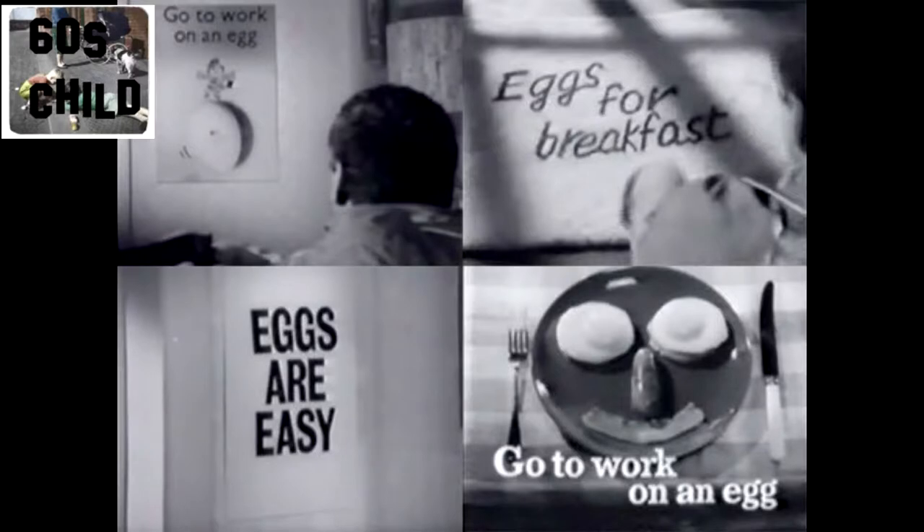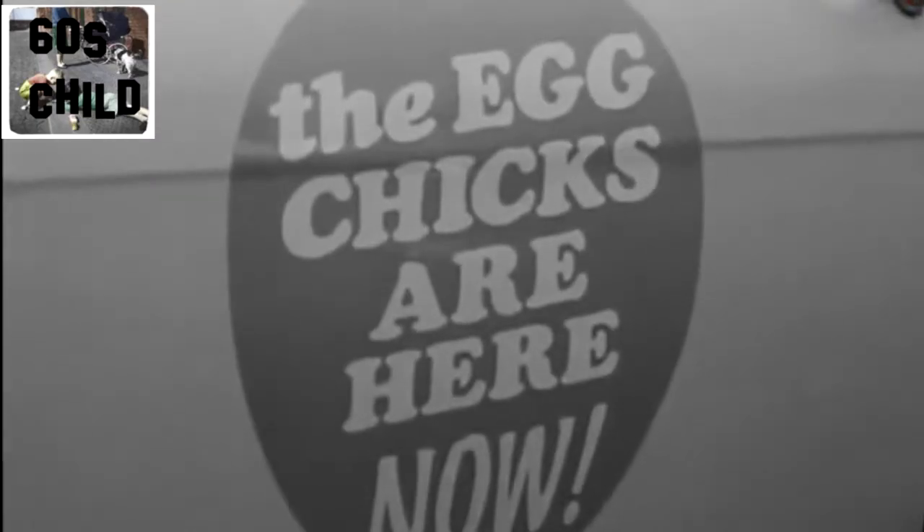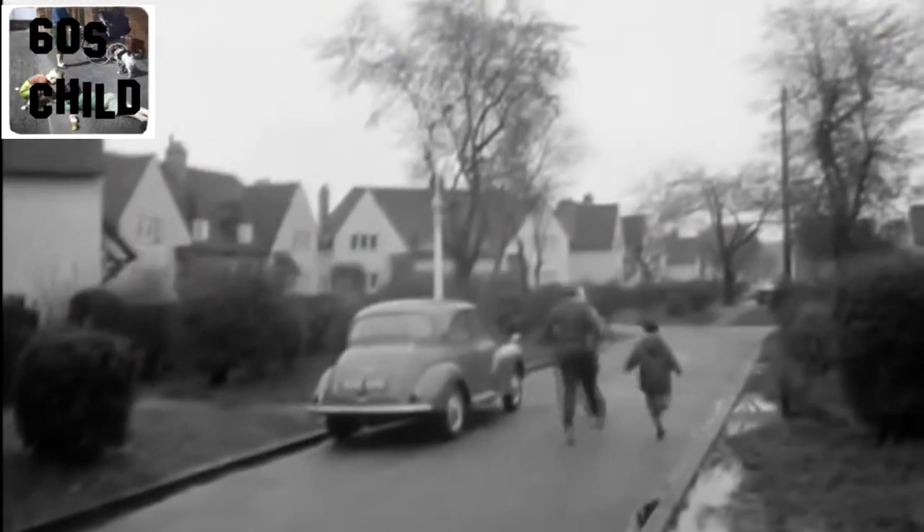The people on the TV tried their best to get us to eat eggs. The egg marketing board's big promotion to encourage everyone to go to work on an egg — the egg chicks. They'd visit you at breakfast time, and if you've got eggs on the menu you get a premium bond. As for the milk marketing board, they go to work on the chicks, even though the eyes were a bit strange.